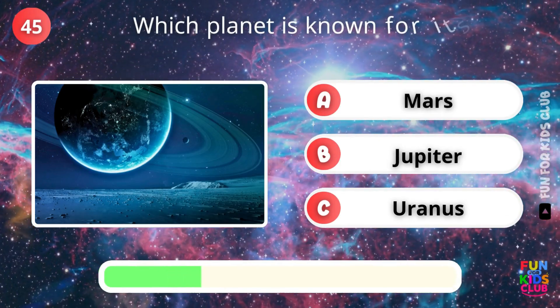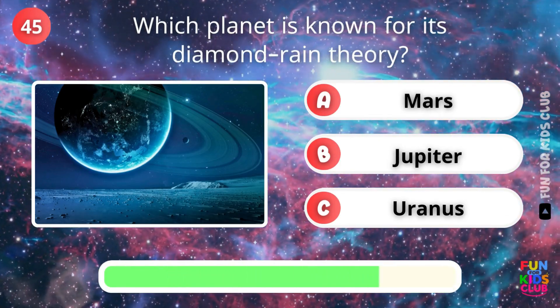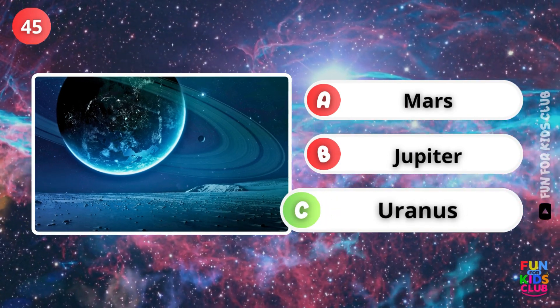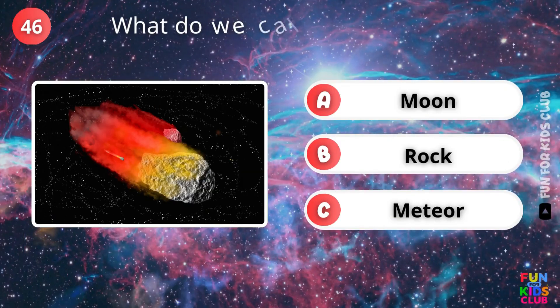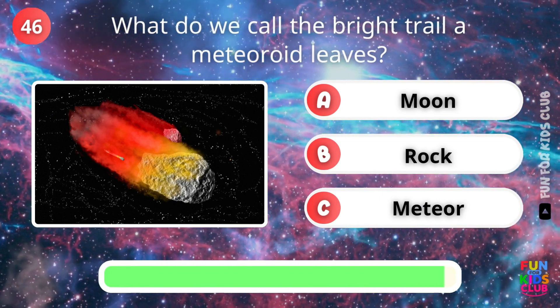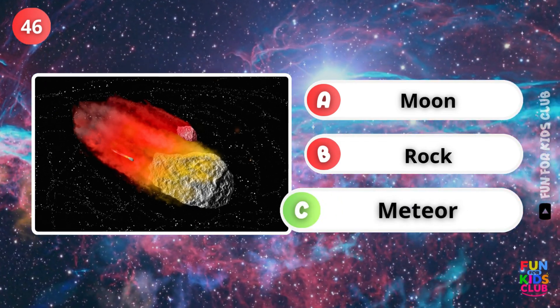Which planet is known for diamond rain? That's right, Uranus. What is the bright trail a meteoroid leaves called? Correct, a meteor.